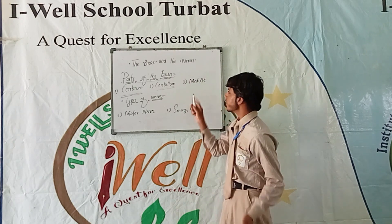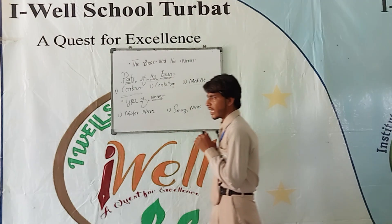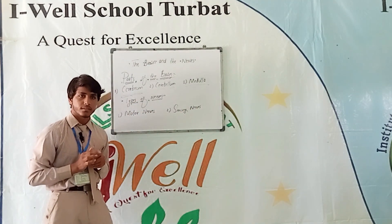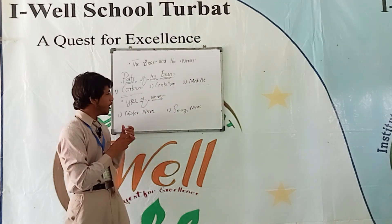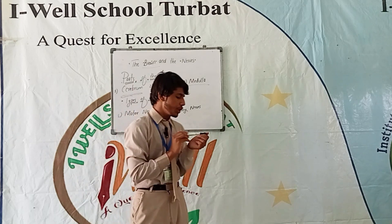The third part is the medulla. It is the lowest part of the brain. It can control our automatic reactions such as digesting, breathing, and beating of the heart. So while our brain goes to sleep, the medulla keeps working.